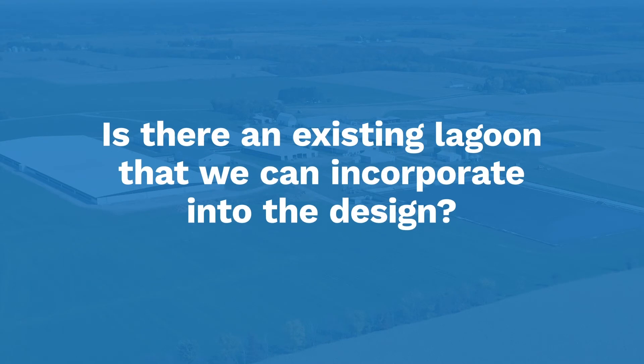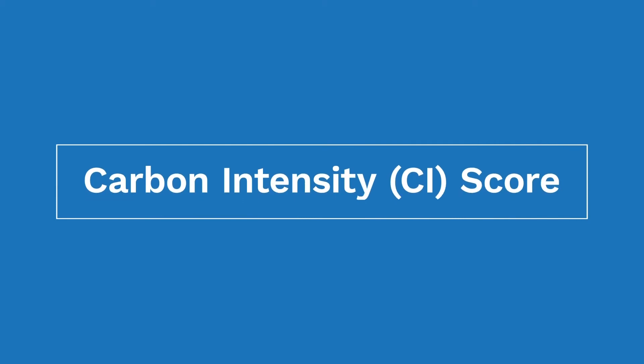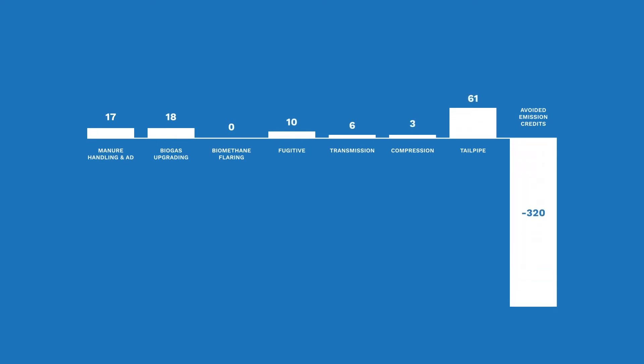Following our calculation of how much biogas we can generate, we begin to look at other aspects of the project. We ask questions such as: Is there an existing lagoon that we can incorporate into the design? Or will the RNG be injected into a nearby pipeline, or maybe trucked to a central injection location? Answering these questions is so important because it allows our team to determine a preliminary carbon intensity score — the CI — for the project. This number guides how much revenue can be generated by the project each year. Our team has been trained to run CI scores and is able to develop a good assessment that can be validated by independent third parties later in the process.